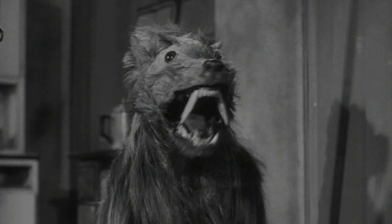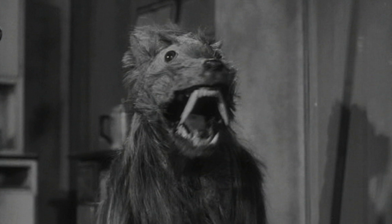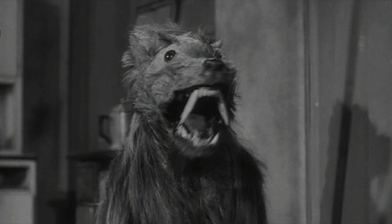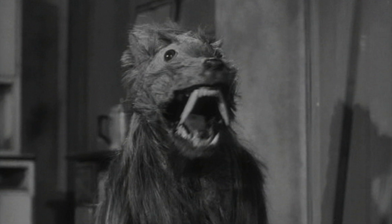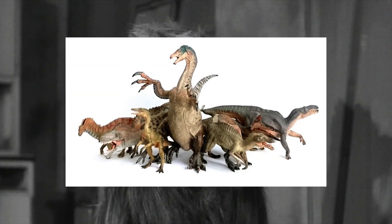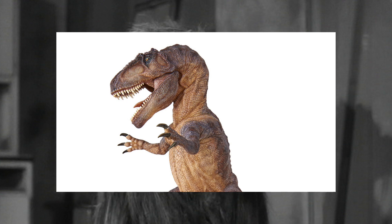I'm going to be doing the same thing I did with the Safari predictions — looking back at Papo's past four prehistoric lines and using that to influence my prediction. I'm also going to be taking the current state of things into consideration, as well as reactions to last year's lineup. From 2017 to 2020, Papo have produced 28 models for their prehistoric line, leading to an average of seven models a year.